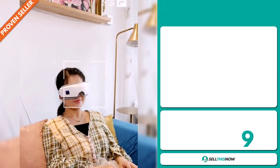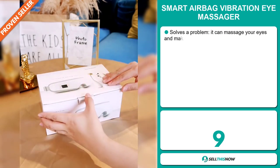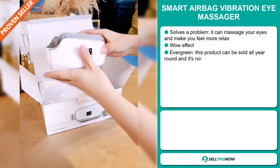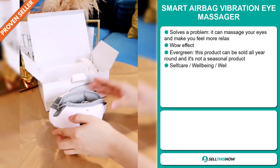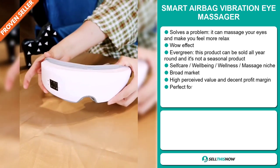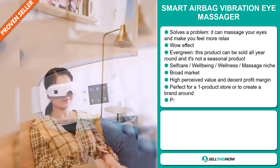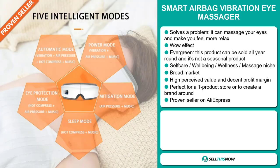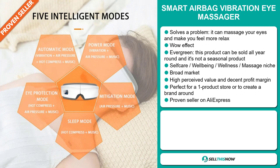Our next product is the Smart Airbag Vibration Eye Massager. Now this is a definite problem solver. It can massage your eyes and make you feel more relaxed. It definitely has that wow effect. And it's an evergreen product, which means you can sell this all year round and it's not seasonal. It falls under the self-care, well-being, wellness massage niche market. But we also think that this item has a broad market base.